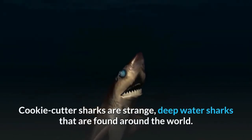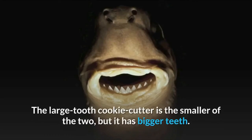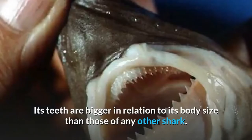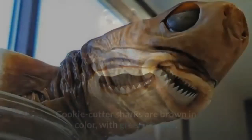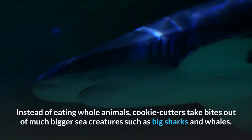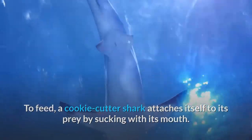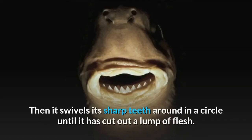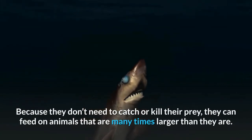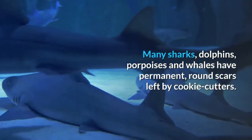Cookie cutter sharks are strange deep-water sharks found around the world. There are two species: the cookie cutter and the large tooth cookie cutter. The large tooth cookie cutter is the smaller of the two but has bigger teeth relative to its body size than any other shark. Cookie cutters belong to the dogfish shark family and are brown with greenish eyes. Instead of eating whole animals, cookie cutters take bites out of much bigger sea creatures such as large sharks and whales. A cookie cutter attaches itself to its prey by sucking with its mouth, then swivels its sharp teeth in a circle until it cuts out a lump of flesh. Cookie cutters are only around 50 centimeters long, but because they don't need to catch or kill their prey they can feed on animals many times larger than themselves. Many sharks, dolphins, porpoises, and whales have permanent brown scars left by cookie cutters.